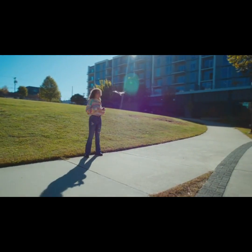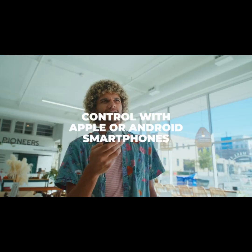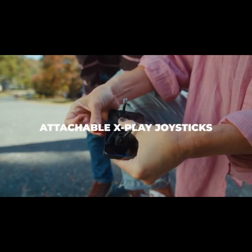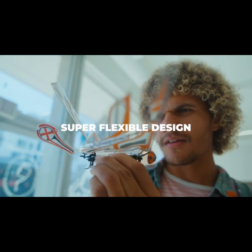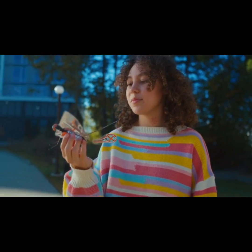No need for additional professional controllers. Whether it's with the Bluetooth app or the all-new attachable X-Play, you're ready for the skies. XFly is equipped with elastic legs and a neck that serves as bumpers, so it handles crashes with ease.